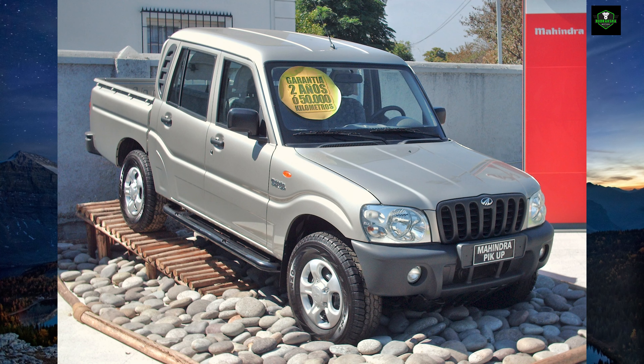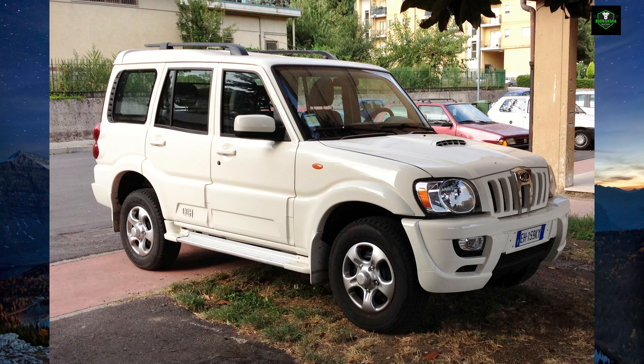A pickup truck version of the Scorpio was launched in India in June 2007, known as the Scorpio Gateway. On 21st September 2008, the Scorpio was updated with a six-speed automatic transmission.